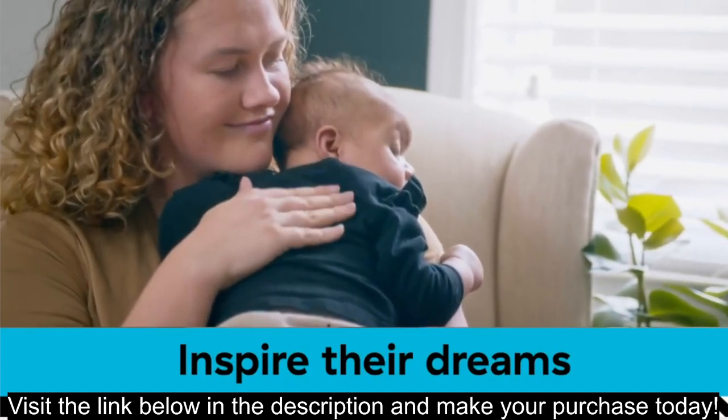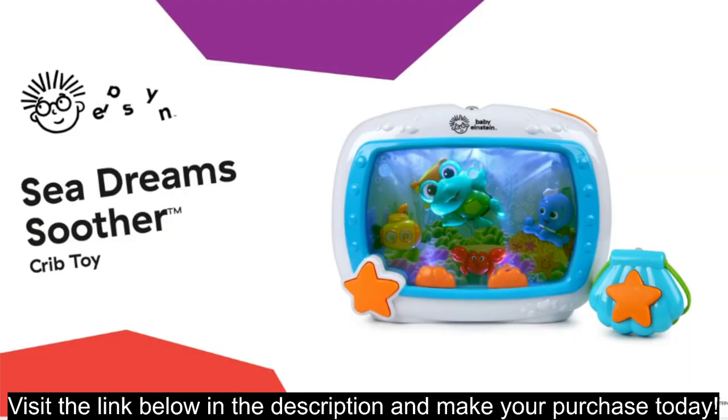I hope this information helps. Let me know if you have any other questions about the Baby Einstein Sea Dream Soother or other baby sleep products.